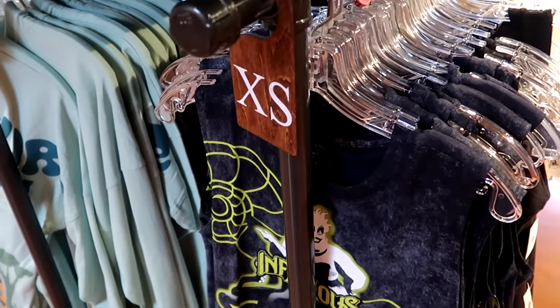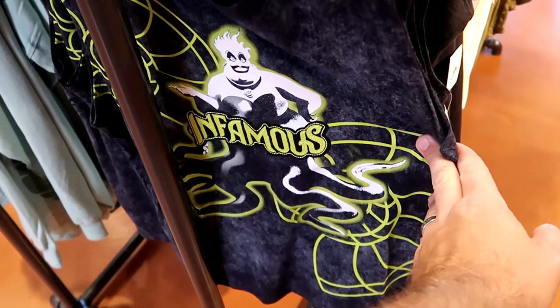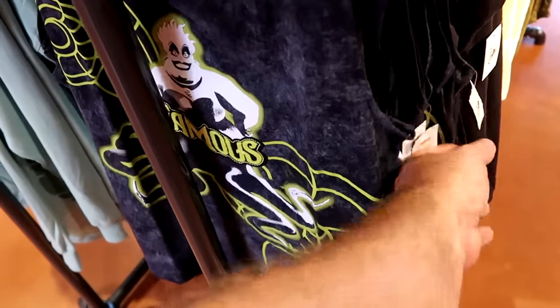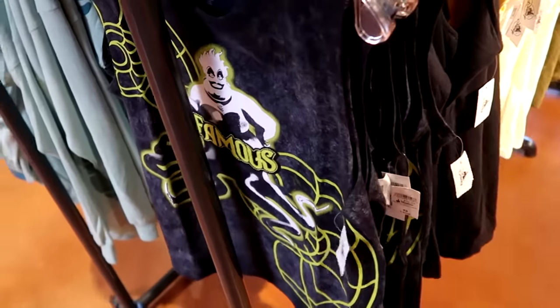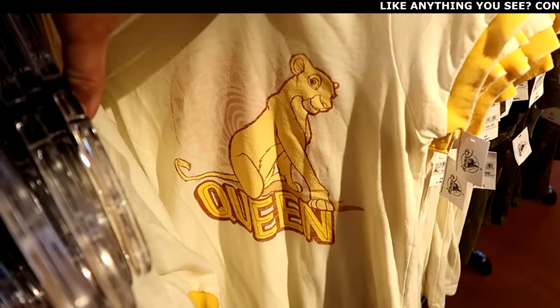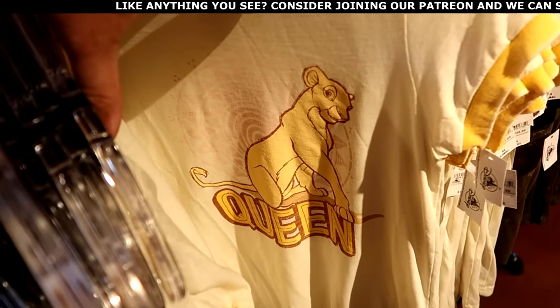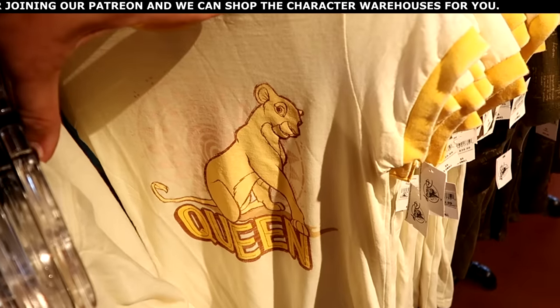Let's check out some of the merchandise on the extra small rack. This is a really nice women's tank top embroidered 'infamous' with a huge graphic of Ursula on the front — originally $40, buy one get one 50% off. From the Lion King, look at this ringer tee with Nala — it says Queen, I love the design and decal behind her, originally $40.